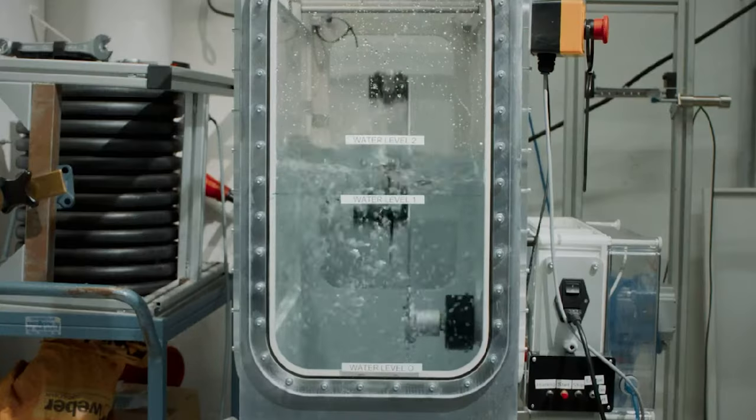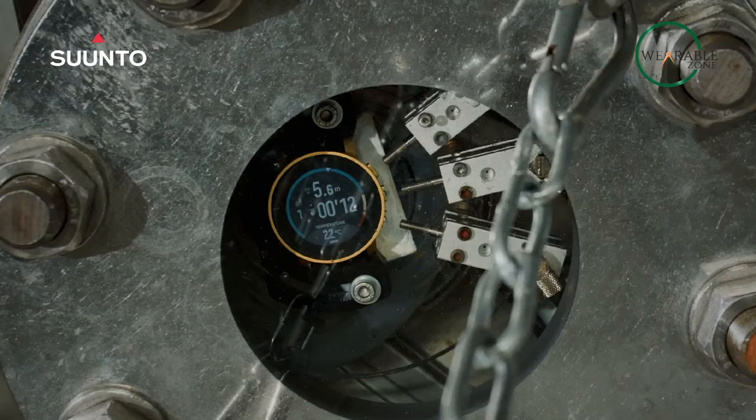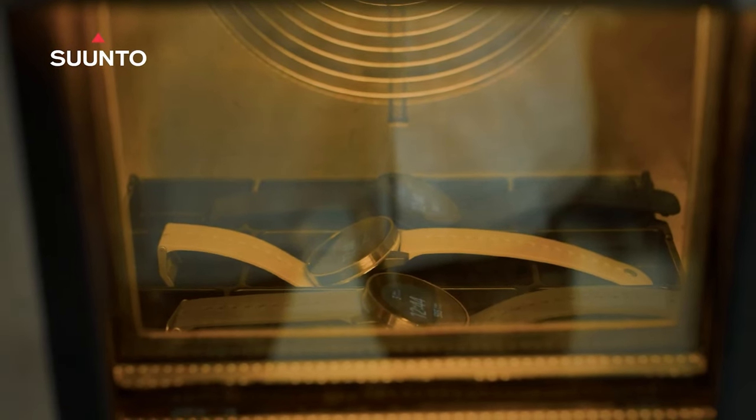In short, the Suunto 9 Peak Pro is the ideal companion for any outdoor enthusiast. With its combination of rugged construction, advanced features, and smart notifications, it is the perfect watch for anyone who needs to stay on top of their performance in any environment.